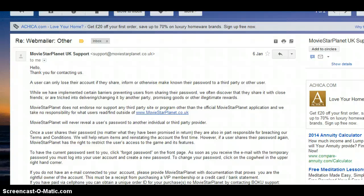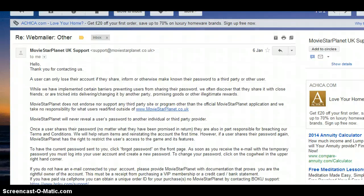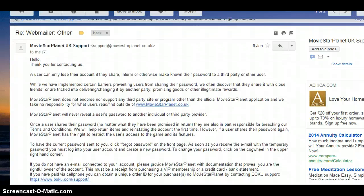'MovieStarPlanet does not endorse or support any third party site or program other than the official MovieStarPlanet application. We take no responsibility for what other users read or find outside of that. MovieStarPlanet will never reveal a user's password to another individual or third party provider. Once a user shares their password, no matter what they have been promised in return, they are also partly responsible for breaching our terms and conditions. We will help reinstate the account the first time, however if users share their password again, MovieStarPlanet has the right to restrict the user's access to the game and its features.'